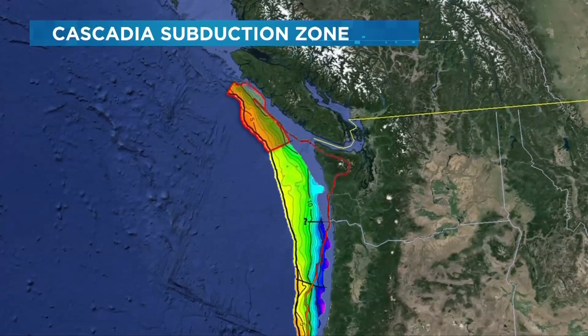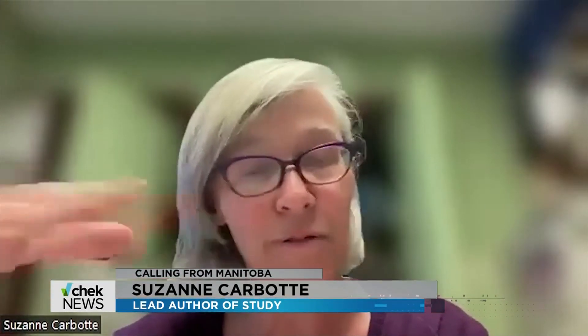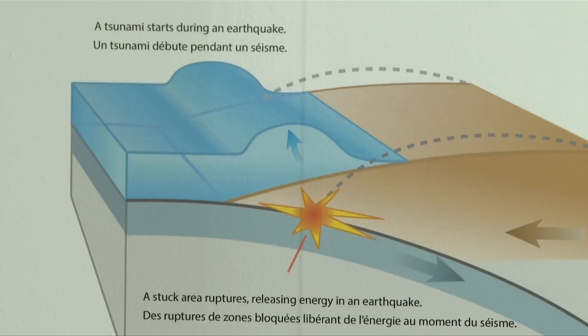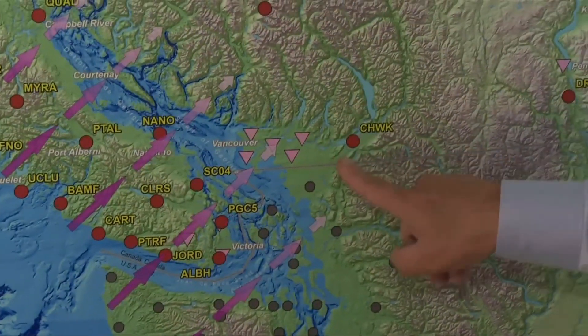Researchers say this could be the most devastating section. It has the highest destructive potential because of its particular geometry — it's a very flat segment, and researchers think it's also smoother than the other segments. A flat and smooth surface means when the big one hits, that segment could slip down further, creating powerful tsunamis.